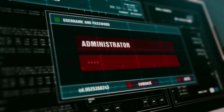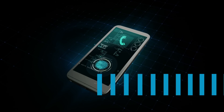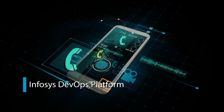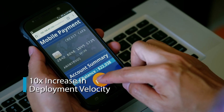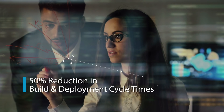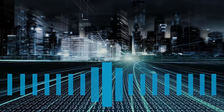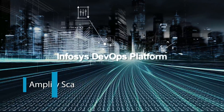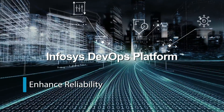Faced with issues in quality of releases and overall deployment velocity, they implemented Infosys DevOps Platform, resulting in faster onboarding of applications, up to 10% increase in deployment velocity, and 50% reduction in build and deployment cycle times. Discover the power of Infosys DevOps Platform as it transforms the entire IT value stream.